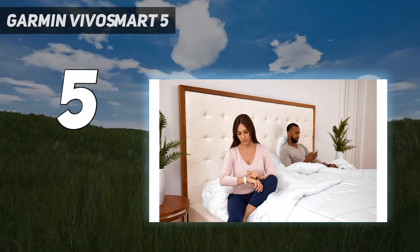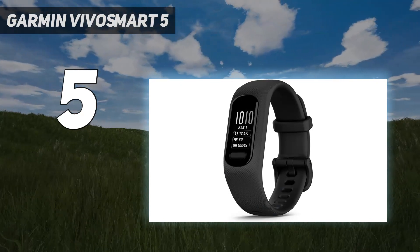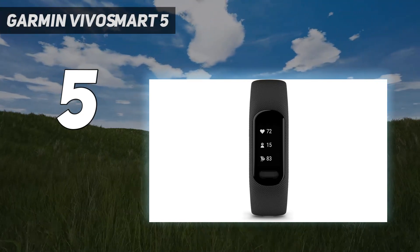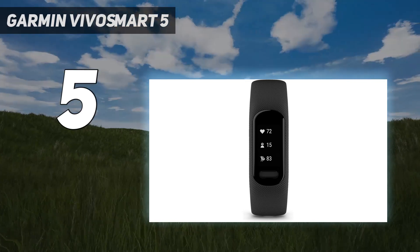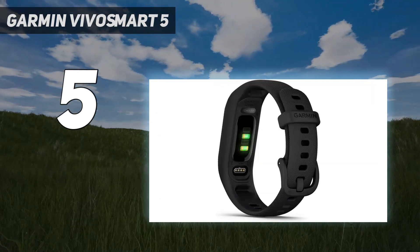The VivoSmart 5 gives you GPS tracking through your phone, blood oxygen monitoring, and continuous heart rate monitoring. Like a lot of the other best Garmin watches, the VivoSmart 5 is pretty good on the sleep tracking front. It's lightweight and comfortable enough to wear when sleeping, and compared to the Garmin Fenix 7, it gives you a good picture of your sleep patterns.